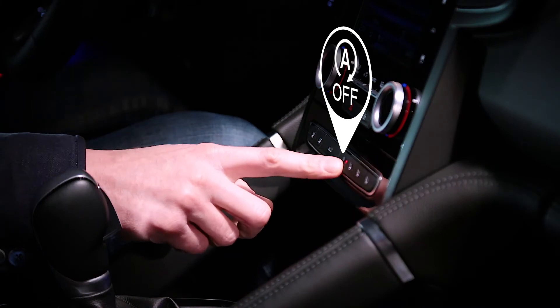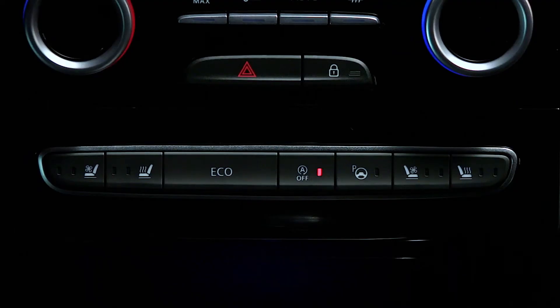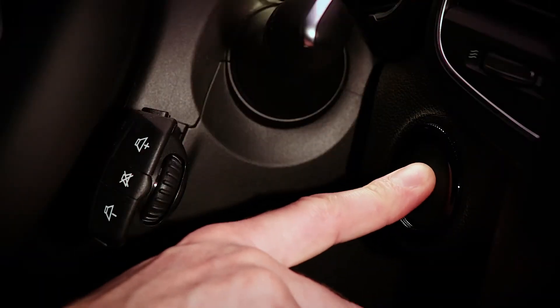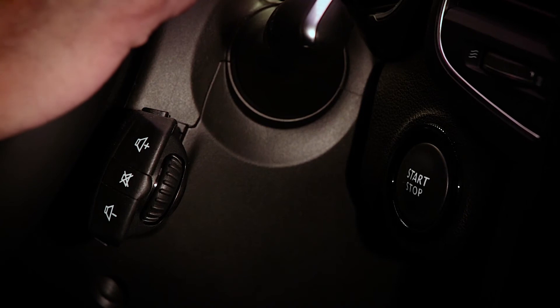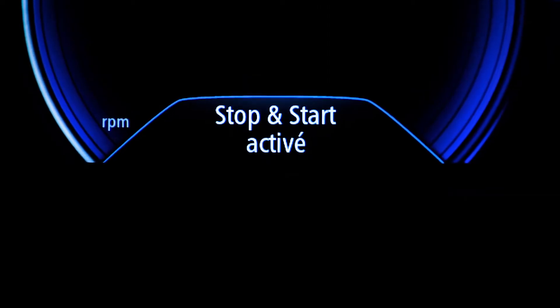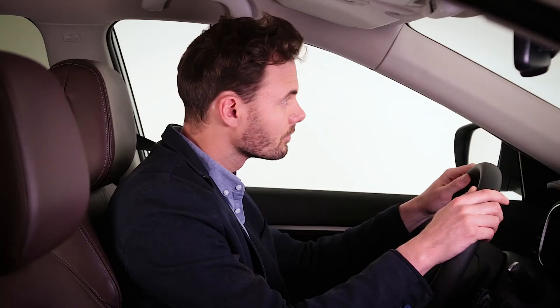The stop and start system makes it possible to reduce fuel consumption and greenhouse gas emissions. It activates when starting the vehicle. The system automatically shuts off the engine and places it on standby when the vehicle is stopped, such as in heavy traffic or at traffic lights.